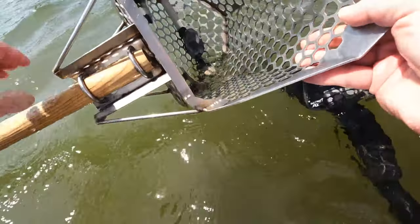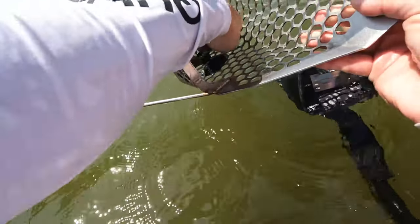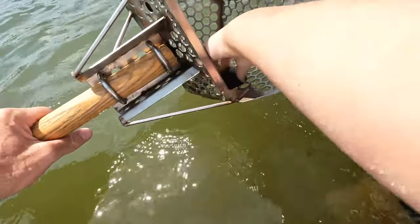A pretty shell — yeah, shell. Not seeing anything else.